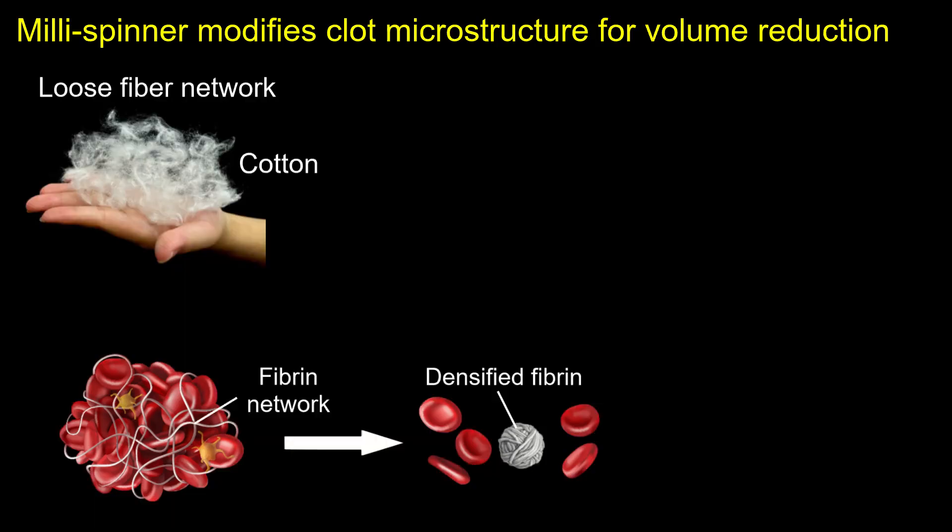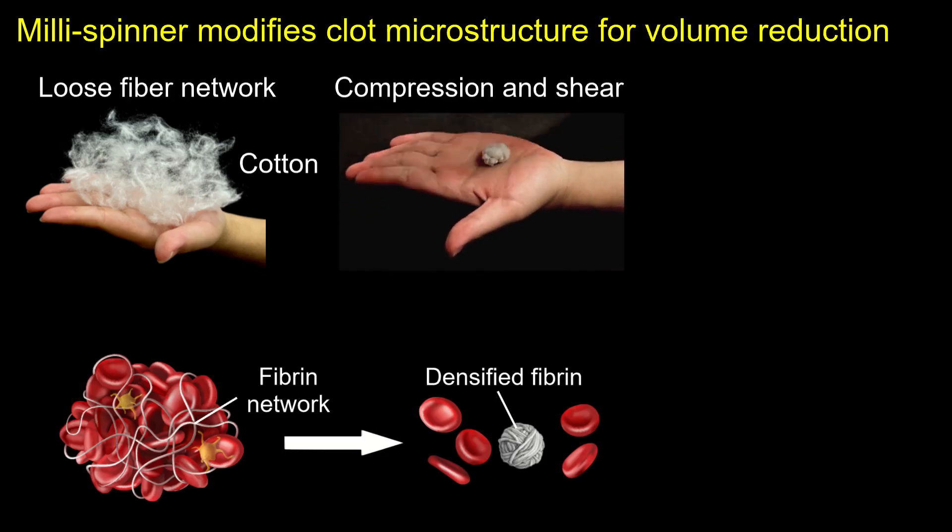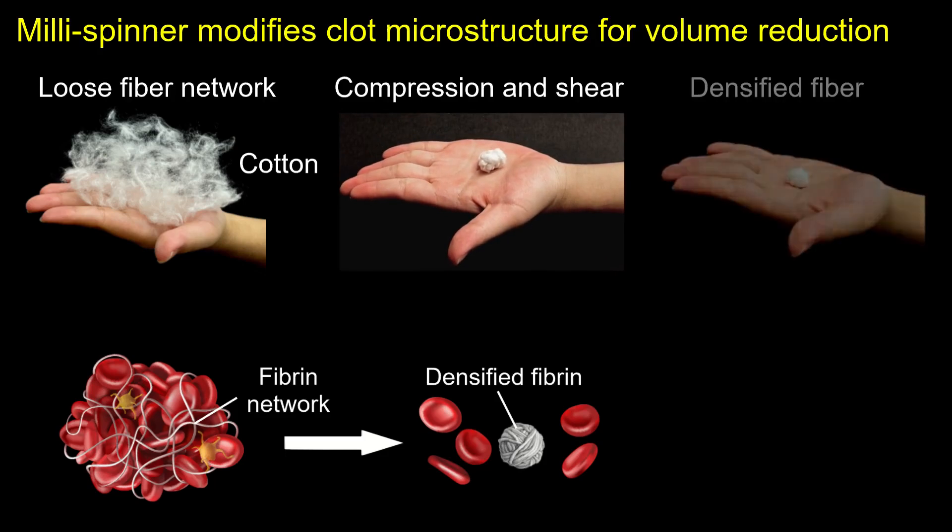To illustrate this mechanism, imagine the clot's fibrin network as a loose cotton fiber mesh. When rubbed between the palms, compression and shear forces compact the fibers into a much smaller, denser core. Similarly, our approach applies these forces to the clot's fibrin network, achieving significant volume reduction through densification.